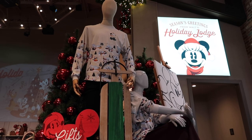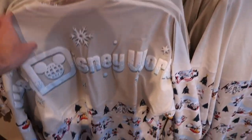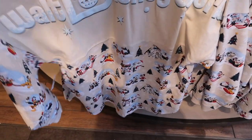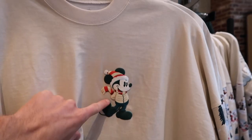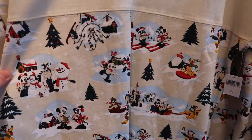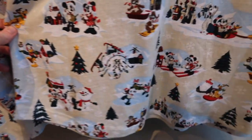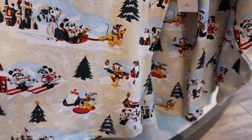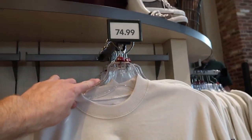We're actually going to start today's video with the Spirit jerseys here. If you go right down here, they've got a bunch of different sizes — these are mediums — but as we go around you'll see there's different sections for the sizes. This one's pretty cool. On the front you got Mickey as the main graphic, and then all these little characters too: Goofy, Minnie, Pluto, Donald Duck — basically the Fab Five. These are going to be $74.99.